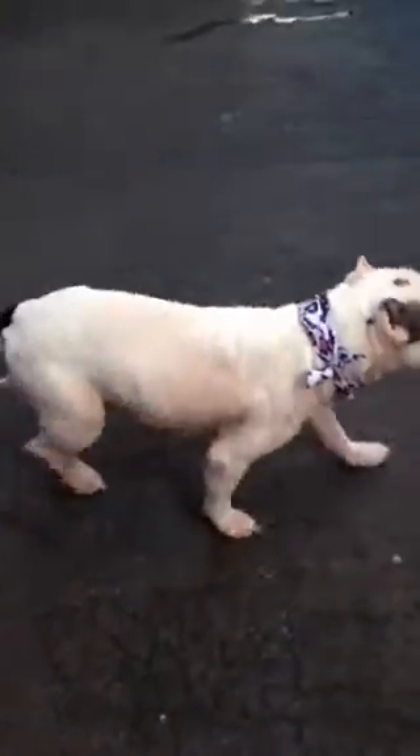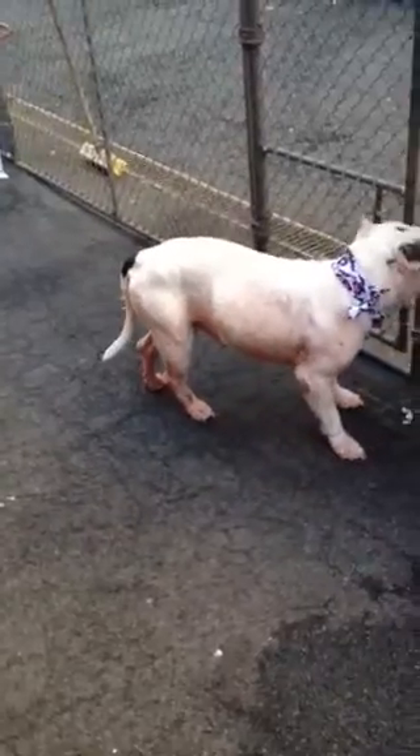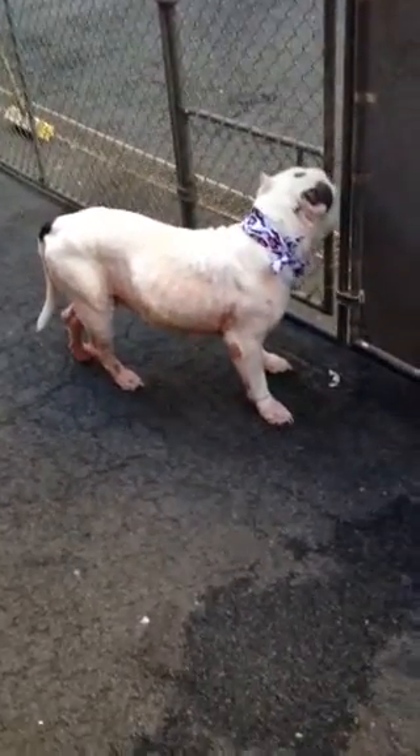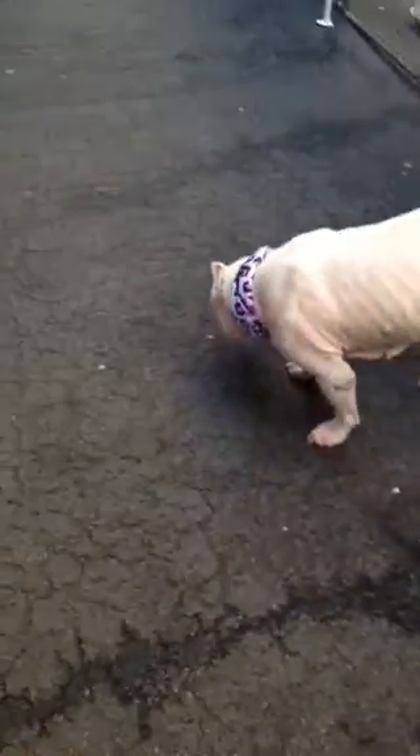This little girl is an owner surrender — I forgot her name. She was brought in most likely because of her skin problem, and being a mother too. As you can see, her nails are very long.